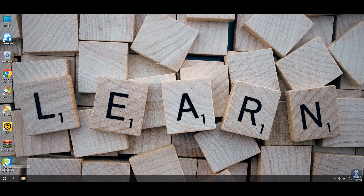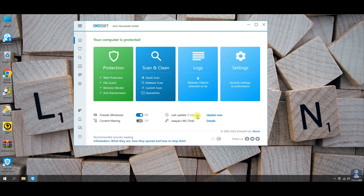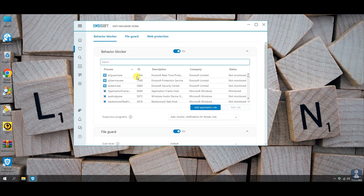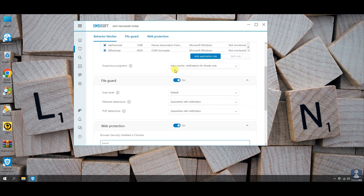Hello guys. Welcome to your YouTube channel NB Infotech. In this video, we are testing Emsisoft Anti-Malware Home Edition against 100 latest malware. Let's find out whether Emsisoft Anti-Malware will survive this attack or not.